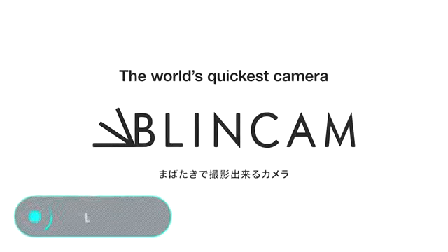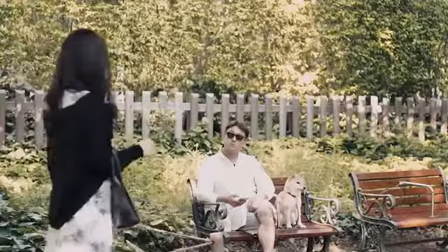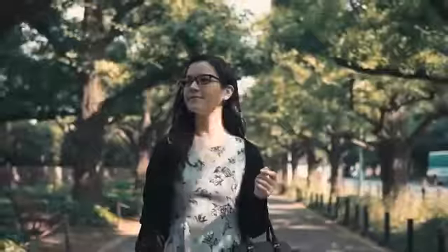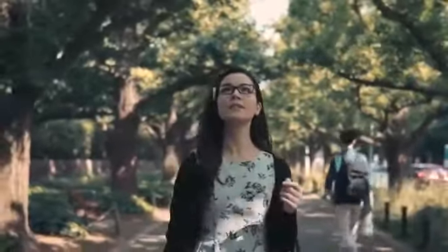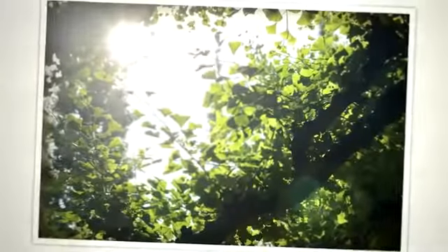Blink Cam, a Japanese company, has developed an original camera that allows you to take pictures in the blink of an eye — literally. Thanks to a compact construction and special design, the device can be easily placed in the frame of your glasses or sunglasses, and to activate the shutter you simply have to blink. This device can instantly record the most important moments of your life and you don't even need to take out your phone or camera.